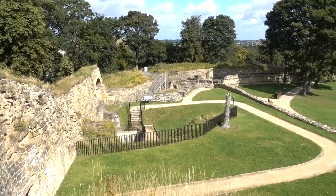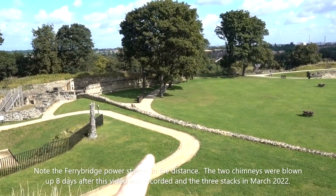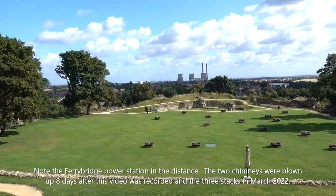We've got a quick aerial view from the keep area. This bit is one level and that's another level. That's where the great tower or the great house was.